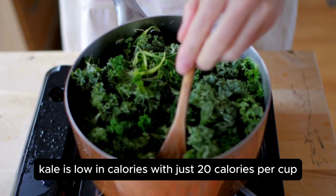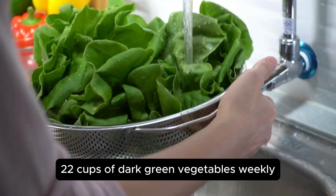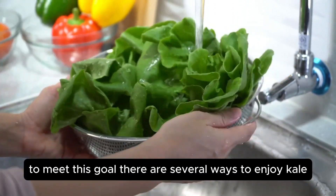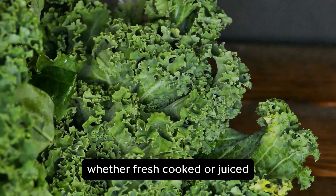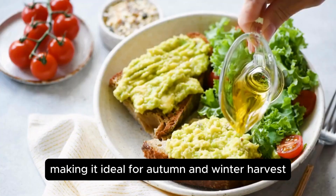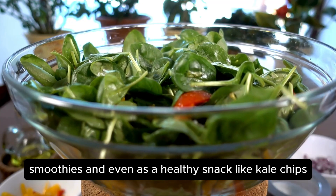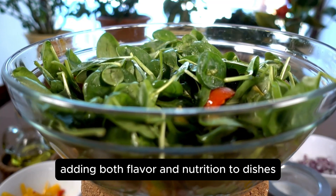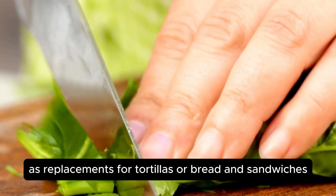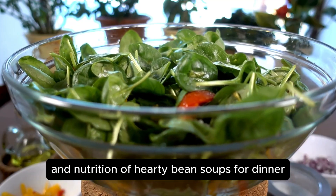Despite its nutritional benefits, kale is low in calories, with just 20 calories per cup. It's recommended to consume 1.5 to 2 cups of dark green vegetables weekly, making kale a great choice to meet this goal. There are several ways to enjoy kale, whether fresh, cooked, or juiced. Kale thrives in cooler temperatures, making it ideal for autumn and winter harvests. It's commonly used in salads, soups, smoothies, and even as a healthy snack like kale chips. To incorporate kale into meals, you can tear leaves into morning smoothies and use whole leaves as replacements for tortillas or bread in sandwiches. Kale can also enhance the flavor and nutrition of hearty bean soups for dinner.